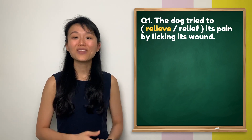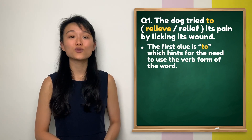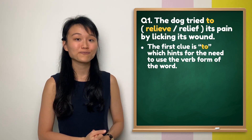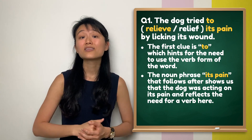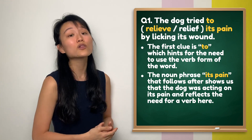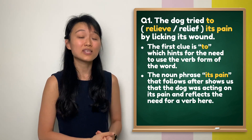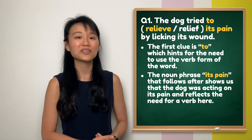Question 1. The first clue is the use of 'to', which should always be followed by an infinitive verb. Secondly, the noun phrase 'its pain' follows after 'relieve' to show that the dog was acting on its pain. This reflects the need for a verb here.